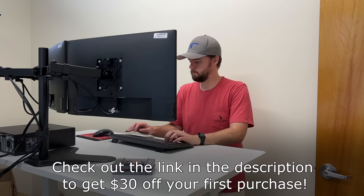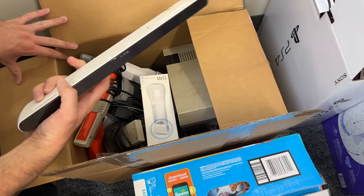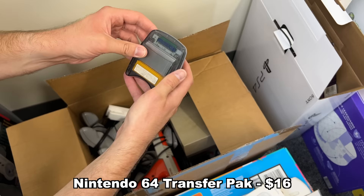Down here we have a kind of stack of random accessories. We've got a Wii sensor bar — third-party one. We have a Wii Motion Plus still in the box, which is cool to see. A bunch of NES controllers, a light gun, N64 controllers. We have a N64 Game Boy pack that you stick in the controller slot on the back — I've seen this before, never used it, not sure how it works, but I'm excited to try that out.